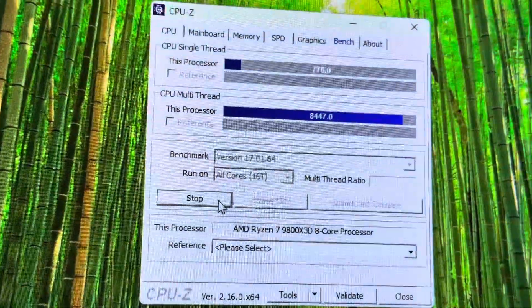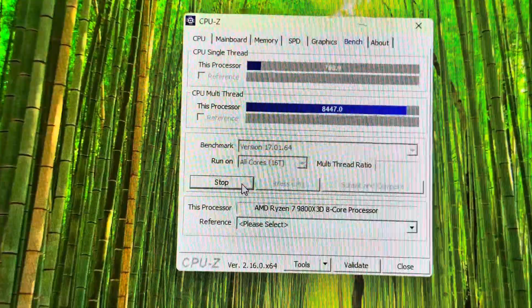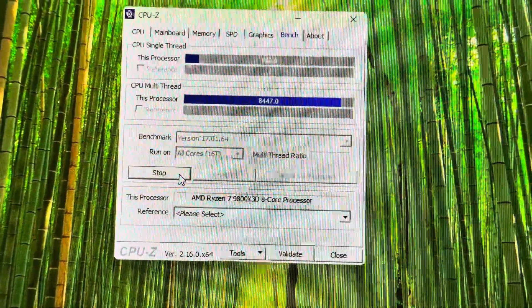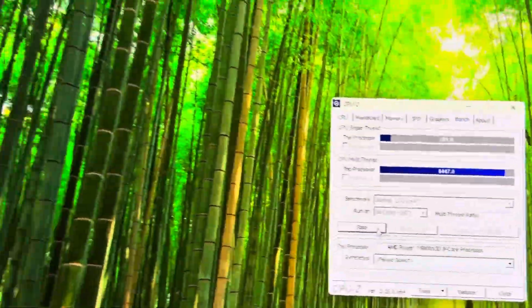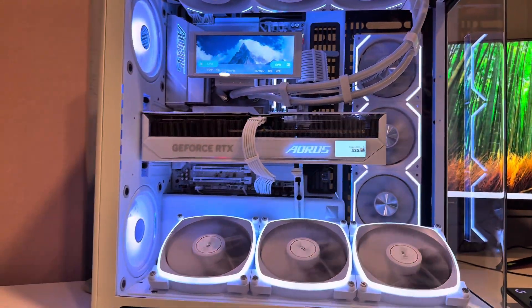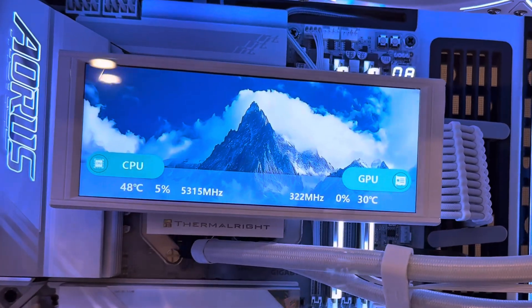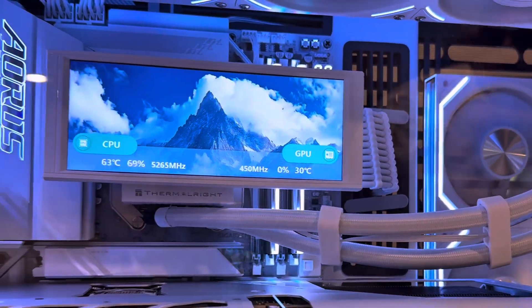Launching CPU-Z for a stress test — single-thread and multi-thread performance incoming. The CPU boosts past 5.25 GHz under full load. Temps hold steady, peaking at 76 degrees Celsius. Results: 778 single-thread, 8447 multi-thread.